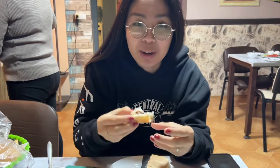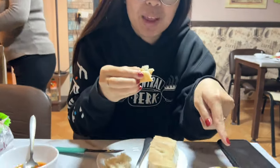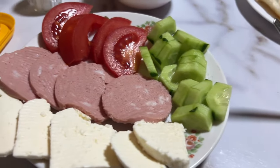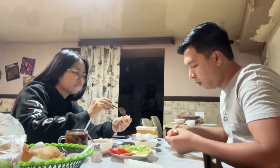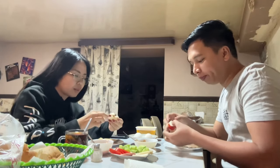Good morning! We're having our breakfast now. This is included — free breakfast. We have eggs, some cold cuts. Let's have breakfast!